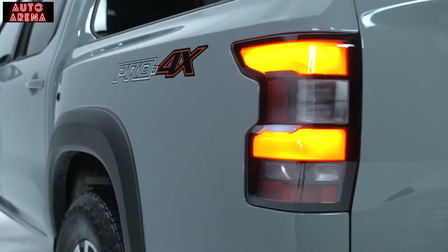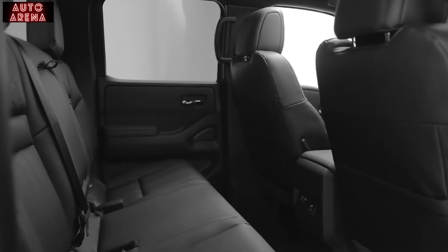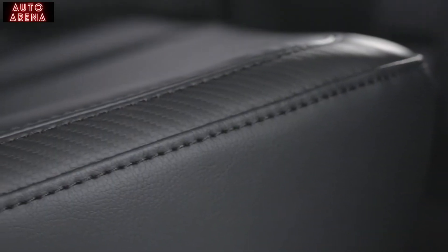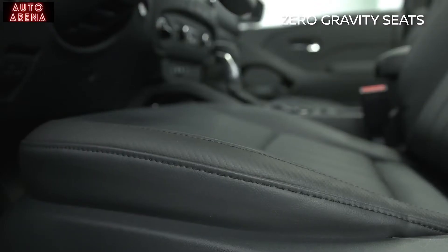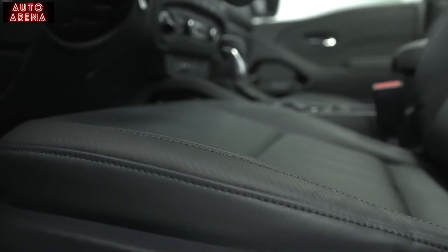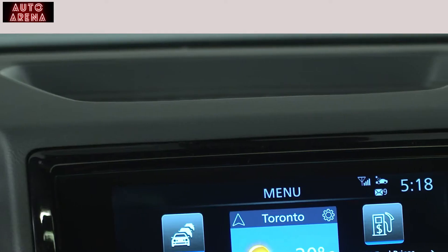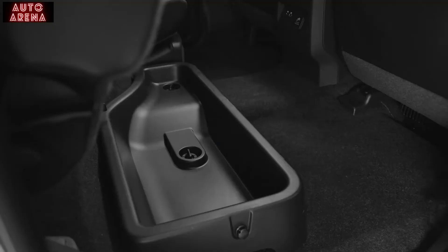On the inside, the driver and passengers are greeted with a modern, open cabin and horizontal panel design. NASA-inspired zero-gravity front seats with extra cushioning help to diminish fatigue and provide comfort on long trips. Throughout the cabin, you'll find smart storage areas, including on top of the center console and under the rear bench.